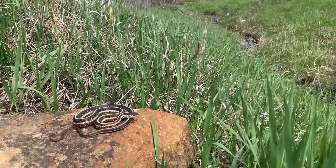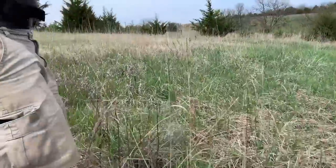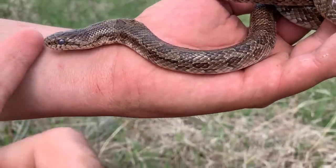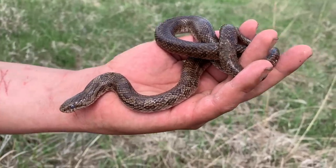While I was photographing the garter snake, Nick spotted a road cut a little bit up the road and flipped a prairie king. Kind of dingy looking but he is in shed — probably would be a beautiful snake out of shed. Nice addition for the day, and my first prairie king snake in Kansas.